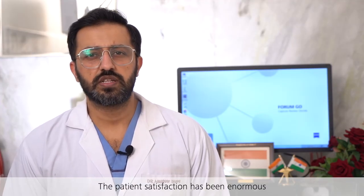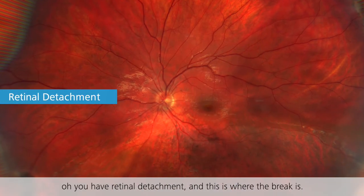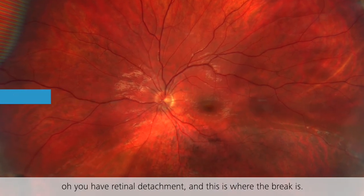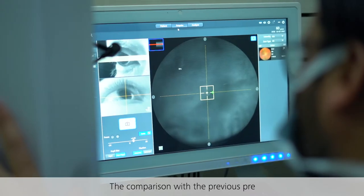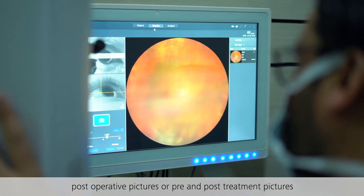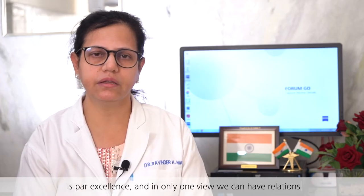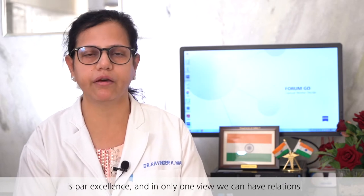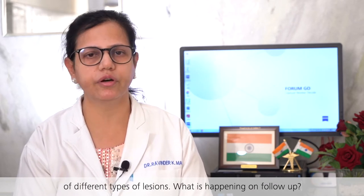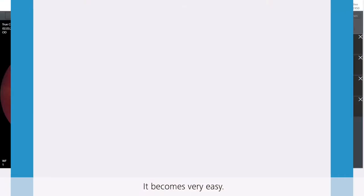Patient satisfaction has been enormous — they can now understand when we say, 'You have a retinal detachment and this is where the break is.' The comparison of pre- and post-operative or pre- and post-treatment pictures is par excellence. In only one view, we can track different types of lesions and what is happening on follow-up. It becomes very easy.